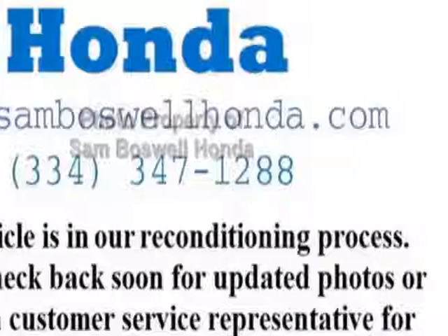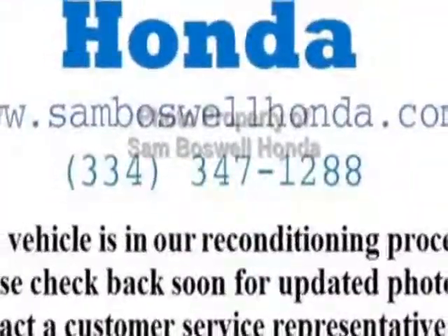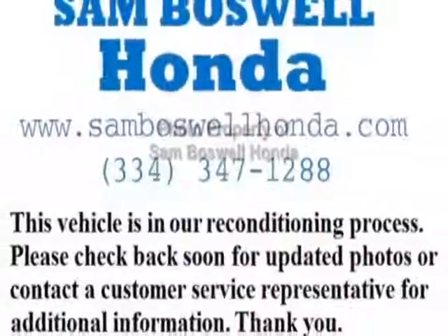This vehicle gets an estimated 28 miles per gallon in the city and an estimated 38 on the highway.